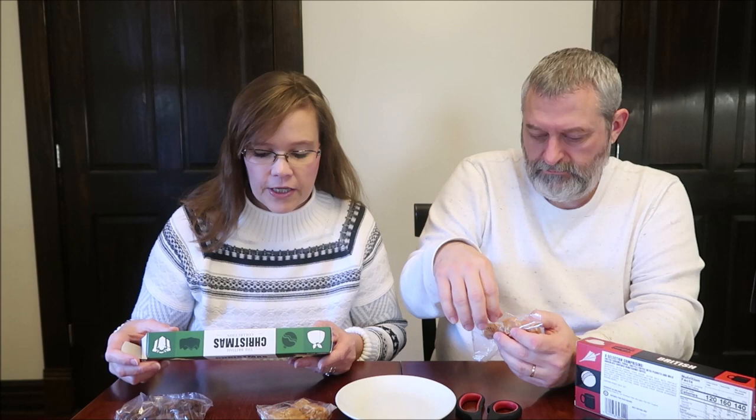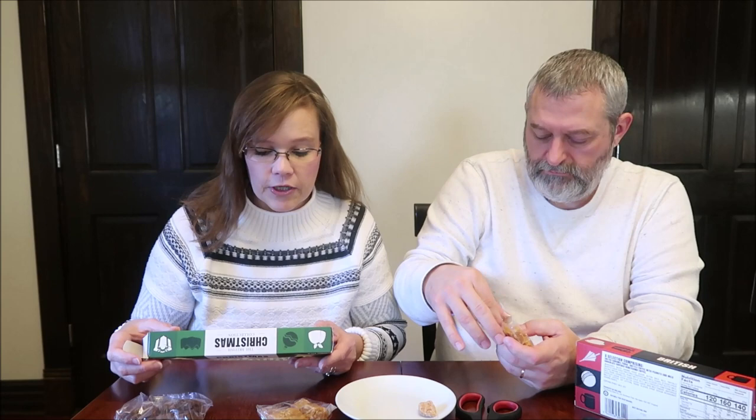I'm going to open it — it just has a little plastic tab. Okay, so this is the butter fudge, and then mince pie, so we'll keep them in order here, and then black forest. These are made in Harrogate, England. Suitable for vegetarians, it says. A selection of fudges comprising butter fudge, mince pie flavor fudge with raisins, mixed peel and spices, and dark chocolate fudge with cherries.